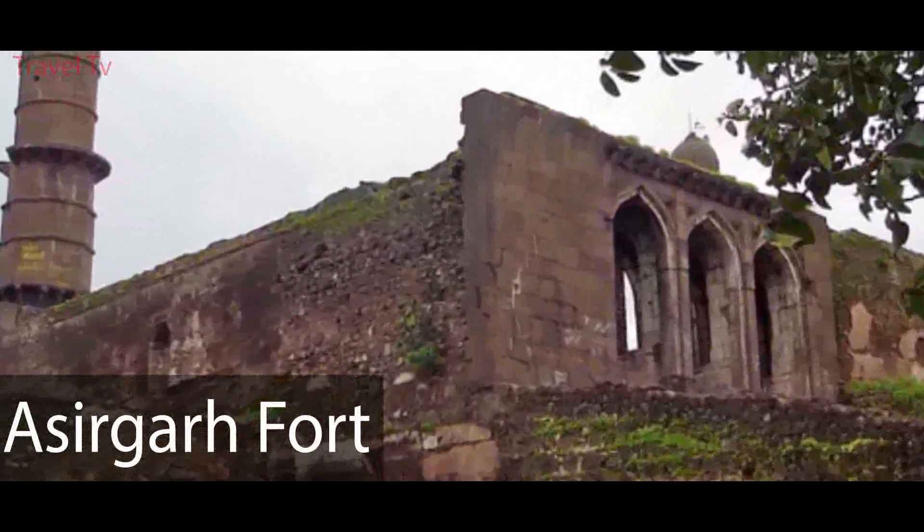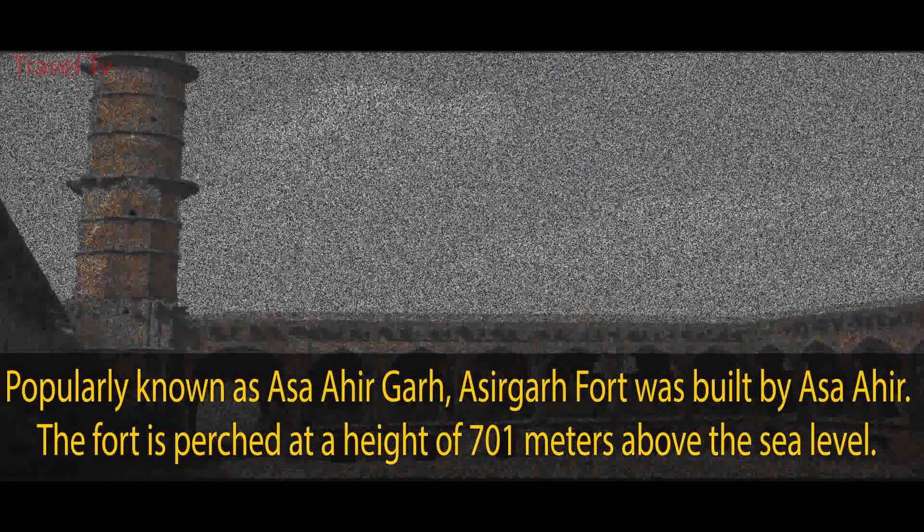Asirgarh Fort, popularly known as Asirgarh, is perched at a height of 701 meters above sea level. It is mainly divided into three parts: Asirgarh, Kamagarh, and Malaga. One might also see the ruins of British graves, human-made ponds, and balconies that reflect ancient Indian architecture.